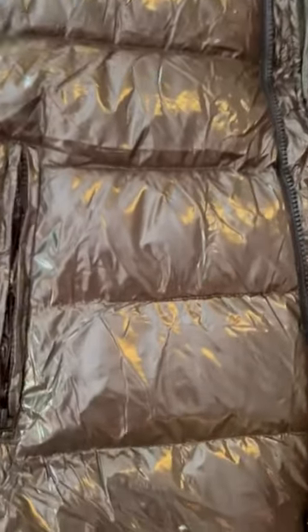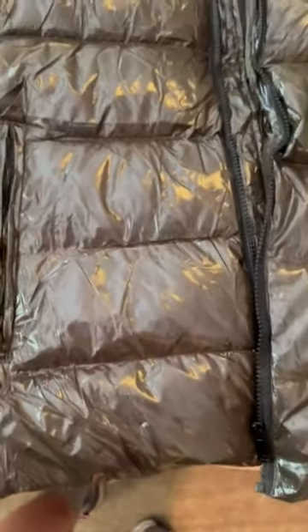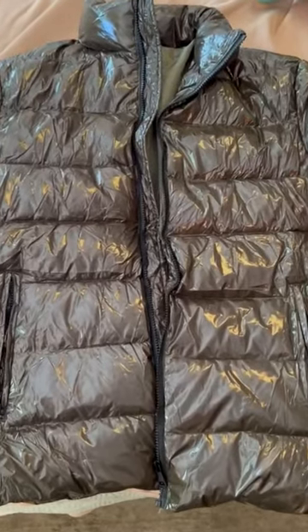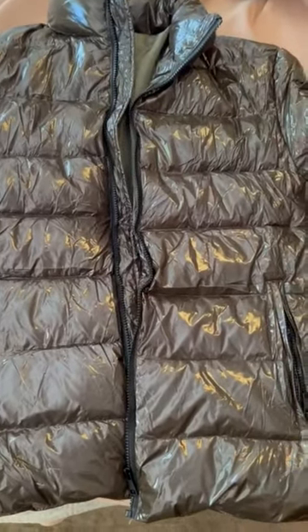Wrinkles are part of the character of this kind of coat. I love it. I'm giving it five stars because I ordered this for all the reasons that it is — the shine, the fun, the wrinkles, all of that.